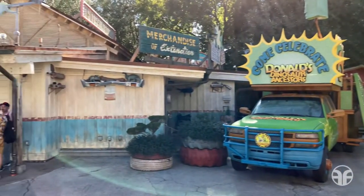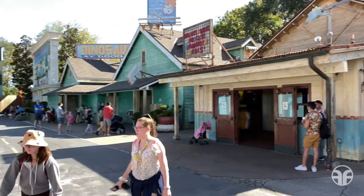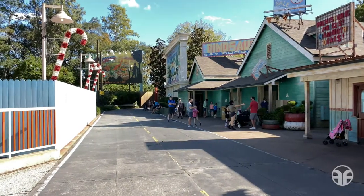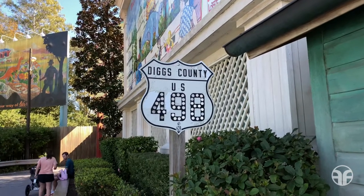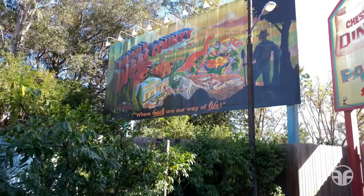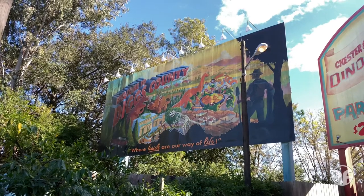At Chester and Hester's Dinosaur Treasures, pull off the highway, pose with dinosaurs, and shop for prehistoric toys and trinkets at this retro roadside gift shop. We've come to the end of the highway at Diggs County, US 498, where the billboard welcomes us to Diggs County, where fossils are our way of life.